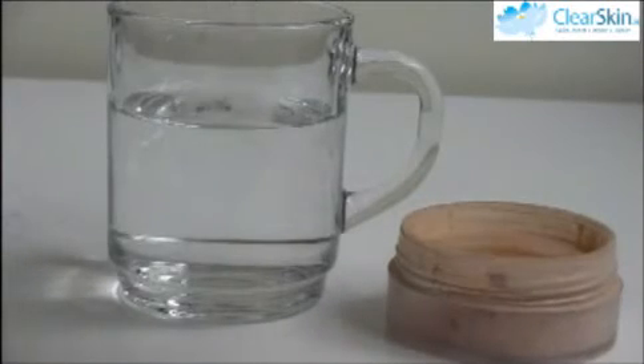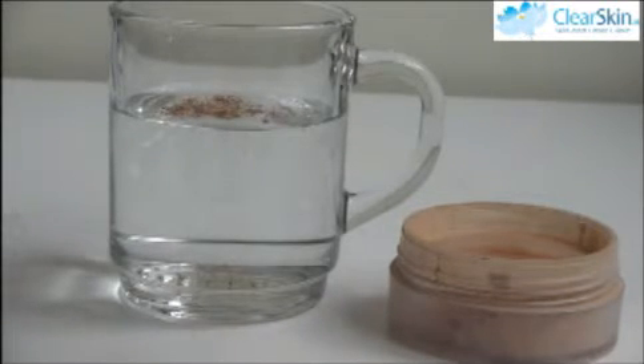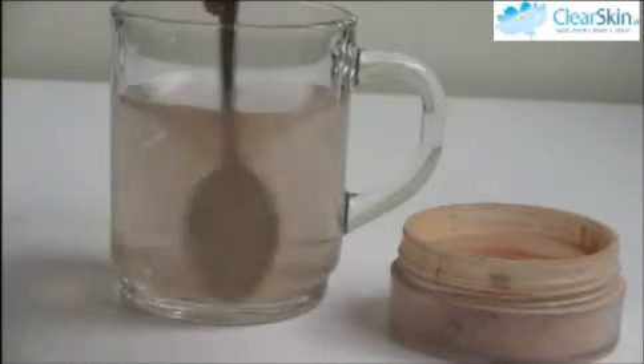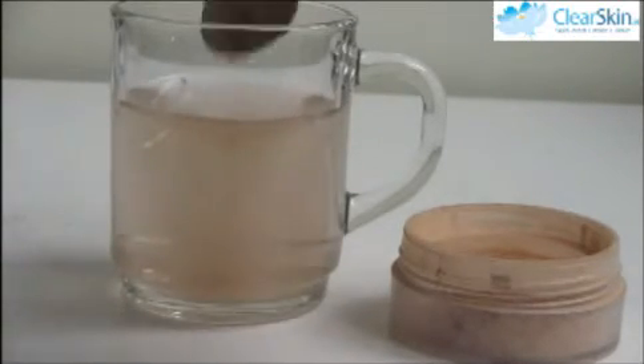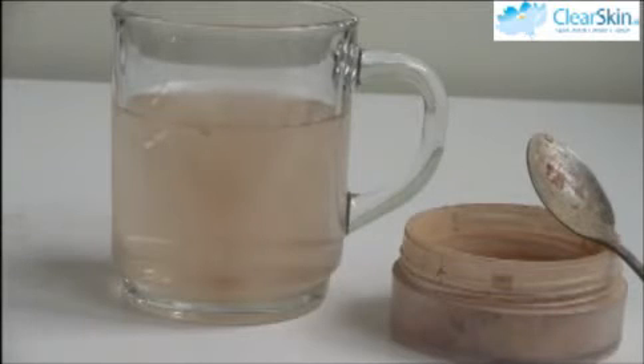Next up is a mineral makeup from my own makeup bag. It's a Laura Mercier loose mineral powder that I got from a department store in Dublin. Straight away with this one we can see that the makeup is actually sinking to the bottom of the glass, so that tells me it would actually seep down into my pores. It's also making the water really murky and cloudy, which tells me that there are chemicals in there that would irritate your skin. This has not passed the test and it's definitely not a true mineral makeup.